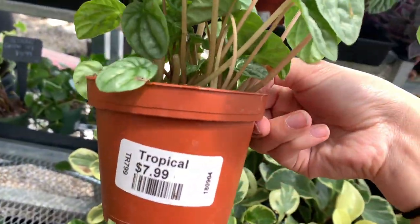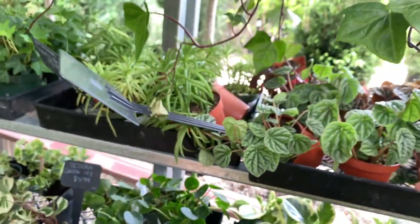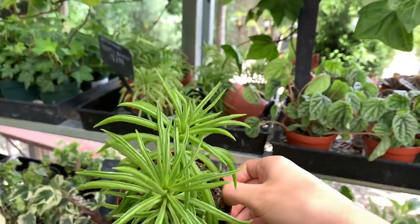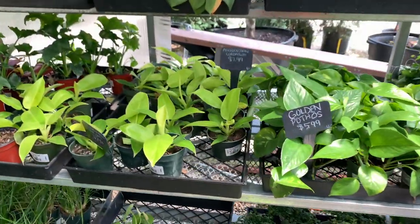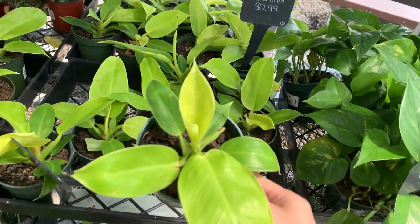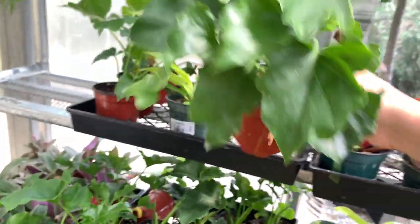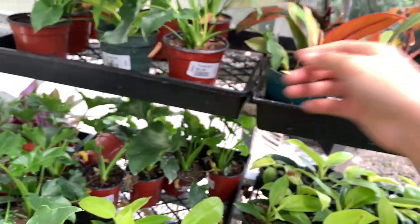I really like this ripple peperomia and I'm kind of regretting not getting it. These string beans — I think they call them — are also really really cute and I would like to have one, I just don't have anywhere to put it. This is where I got really excited because these guys look like moonlight philodendrons to me, but the tag says that they're not moonlight philodendrons and I was really surprised because judging from pictures on the internet, I think that's what they are. They also have these — I honestly have no idea what type of philodendron this is, but if you know, leave it in the comments down below.